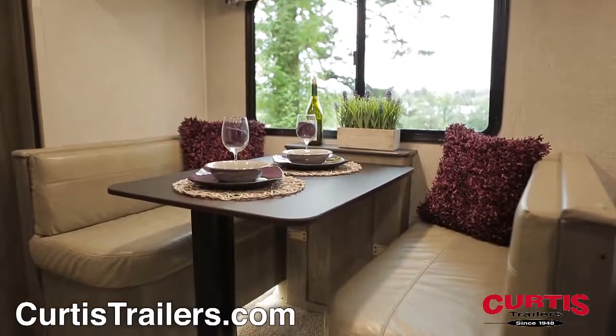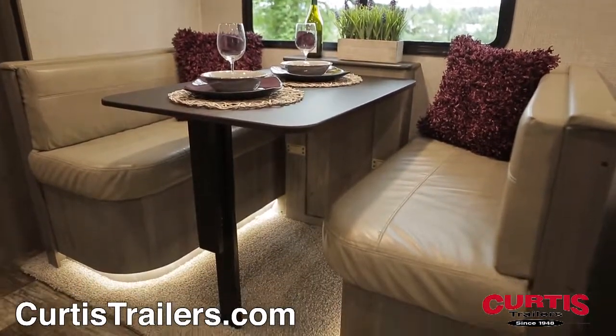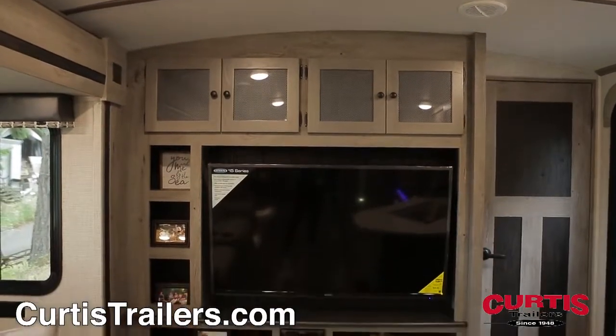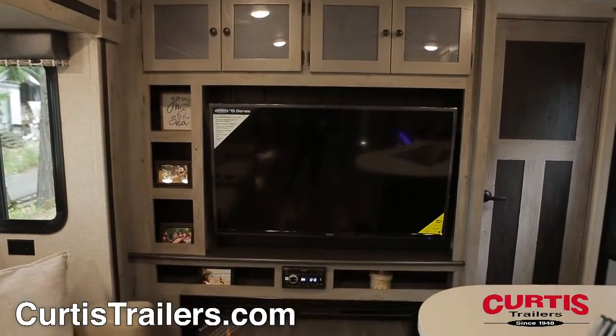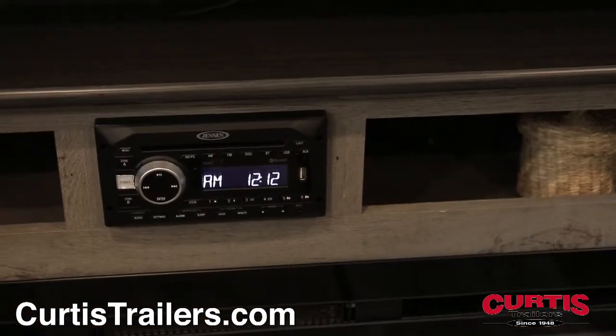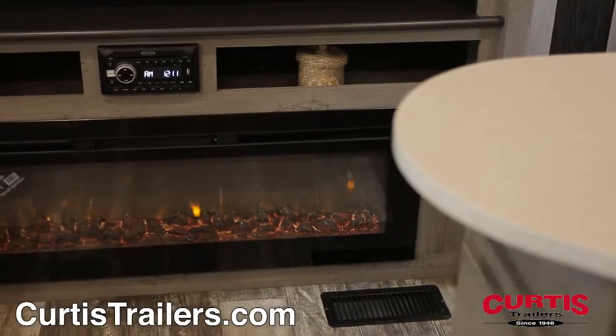Enjoy a meal at the booth dinette with freestanding table and attractive LED lighting while you enjoy your new entertainment center, surrounded by attractive cabinetry and equipped with a 50-inch LED TV and your own personal home stereo system above a stunning 48-inch fireplace.